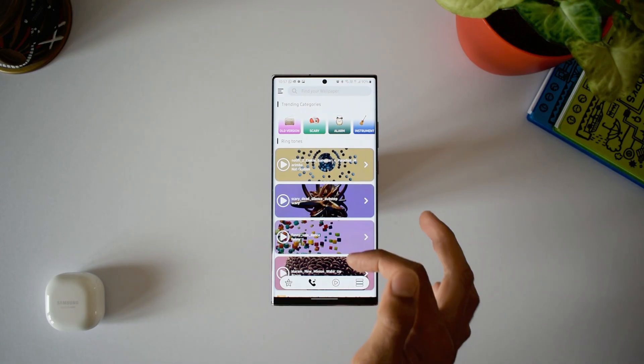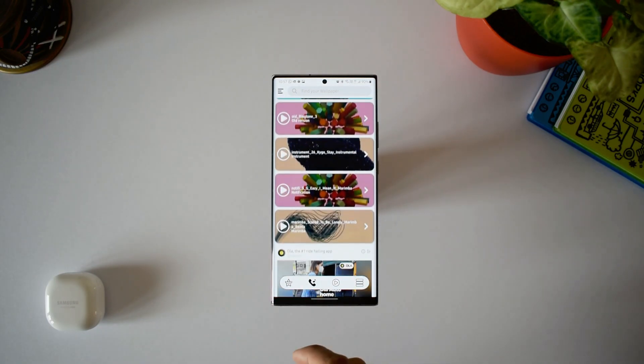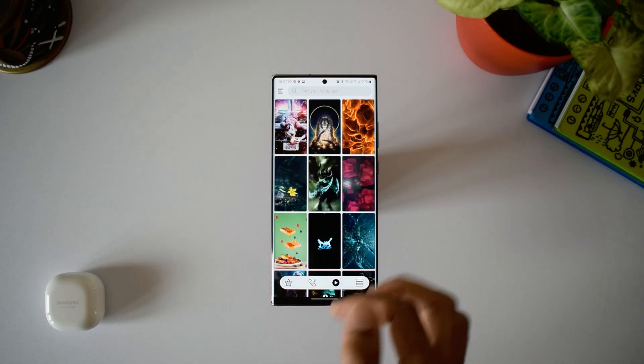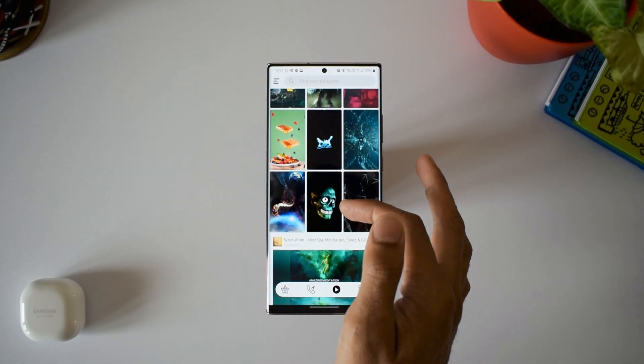When you open the application, we have top wallpapers, then we have ringtones — yes, it offers some cool ringtones as well. The next tab is for live wallpapers, and this is where it gets interesting. We've got some amazing collections of live wallpapers here. Have a look at some of them.